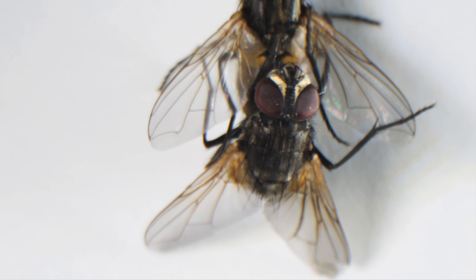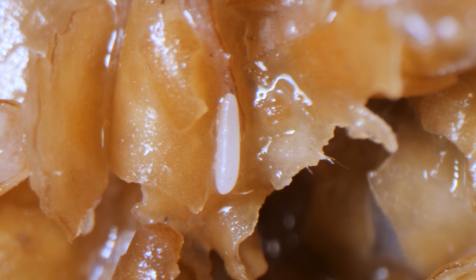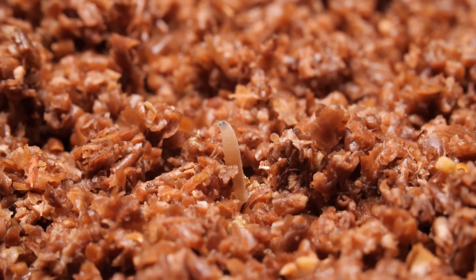It all started a few weeks back when Mom and Dad had a brief but spirited courtship, which resulted in these delicate oblong eggs. And from the eggs — maggots.